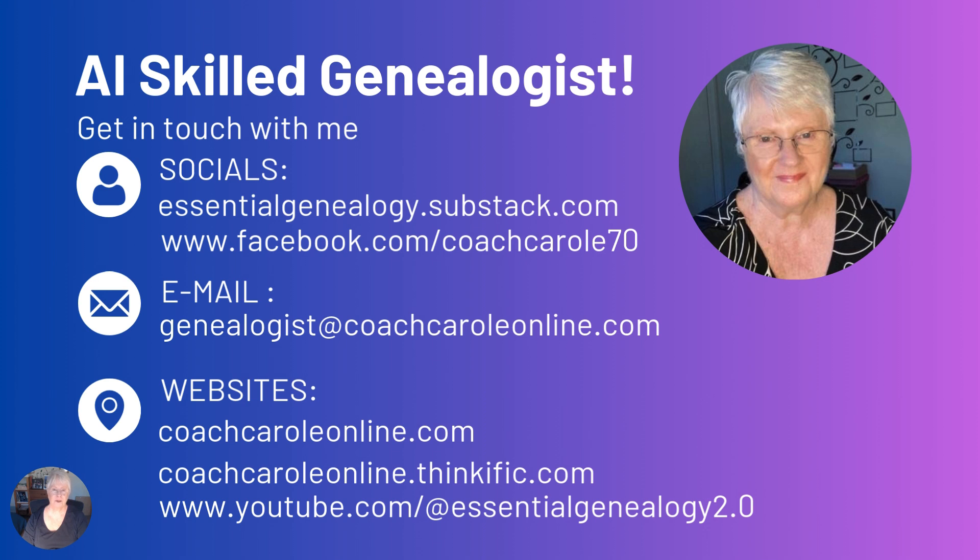Thank you so much for participating in the 10 steps in building AI skills in genealogy. I really hope that you've gained knowledge, confidence, and skills in your AI journey. I look forward to meeting you in the course starting January 25 — Mastering AI Skills in Genealogy 2.0, your 2025 roadmap. Thank you for listening. Good luck.